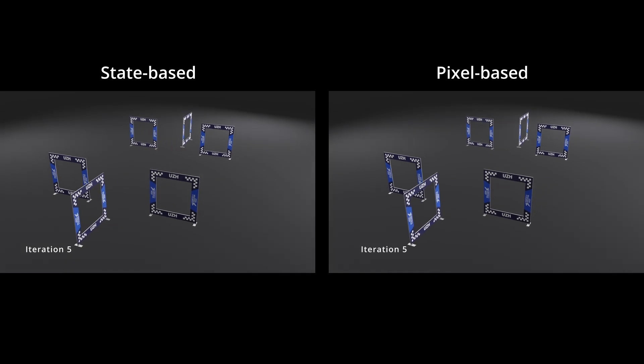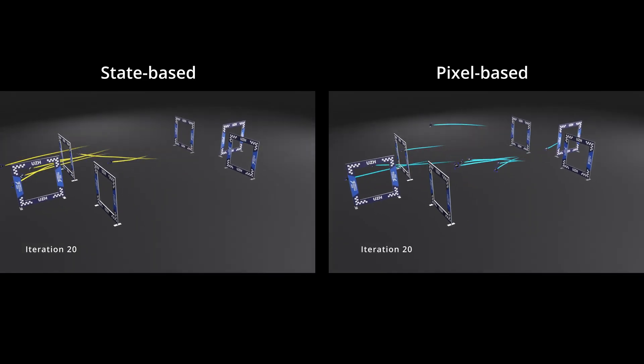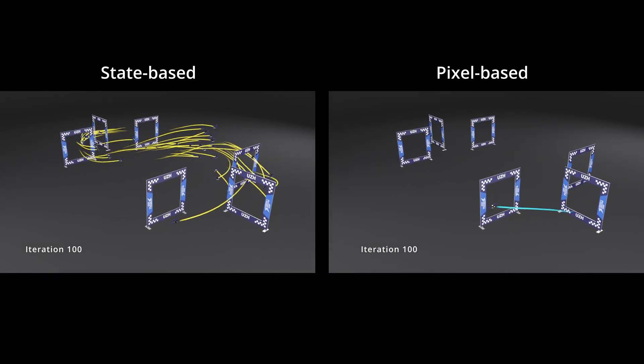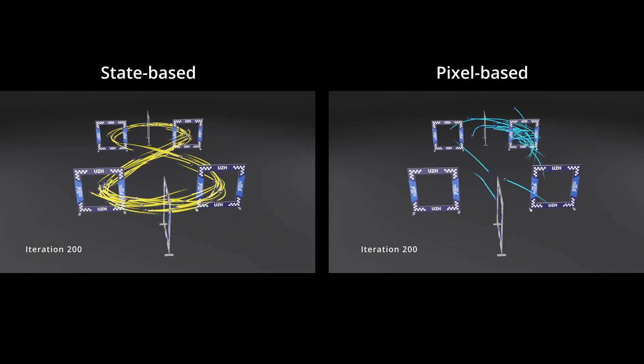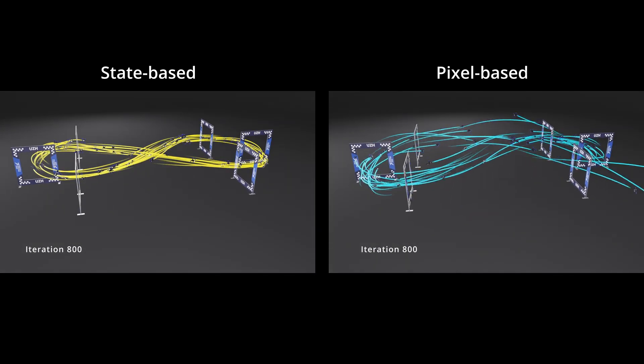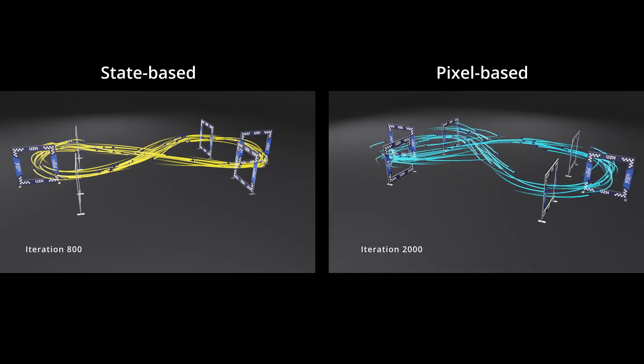With reinforcement learning, we can observe that the state-based policy on the left converges much faster to competitive performance. Instead, the pixel-based policy on the right requires more iterations to achieve the same performance, because the high-dimensional observations make exploration and learning more challenging.